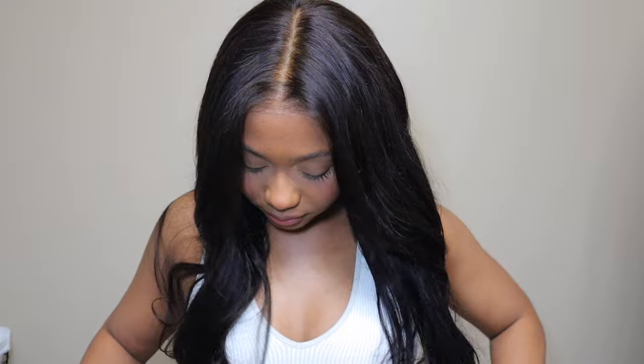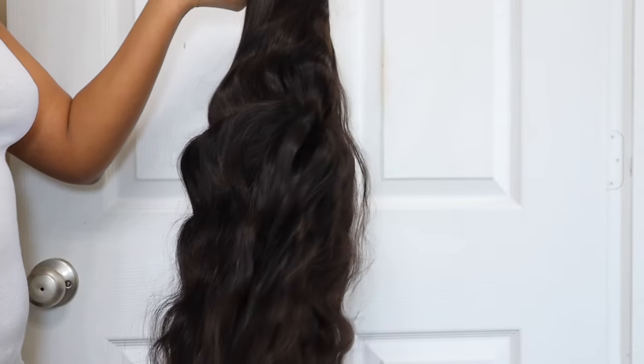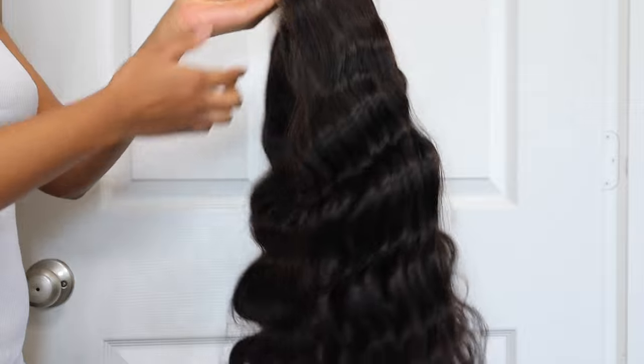Hey guys, welcome back to my channel! In today's video I'm going to be working with Beauty Forever Hair. They sent me this 7x5 wig - it is their Bye Bye Knots lace wig in a body wave texture, I believe 24 inches. This wig was just beautiful. First of all, look at the knots - they're literally invisible. They bleached this wig so well.